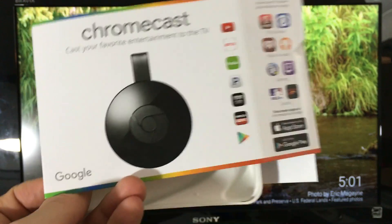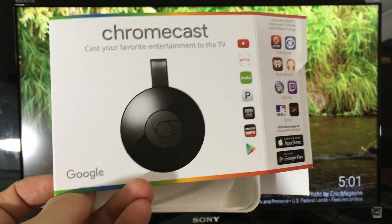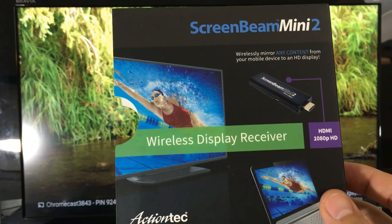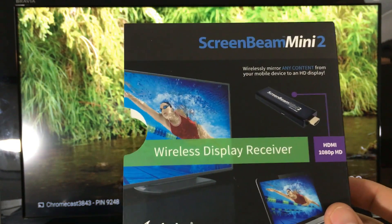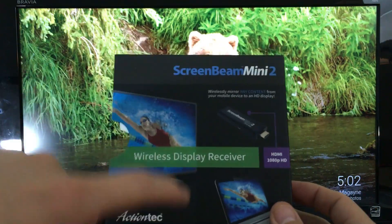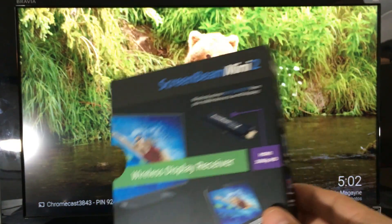There is a workaround using a hotspot with two phones, but 99% of you aren't going to be doing that. With the ScreenBeam Mini 2, you do not need Wi-Fi at all. It connects directly via Wi-Fi Direct from the HDMI adapter to your phone, so you don't need Wi-Fi or mobile data.